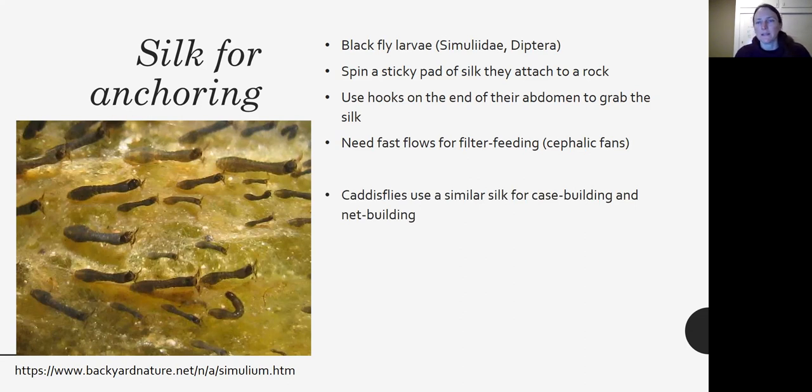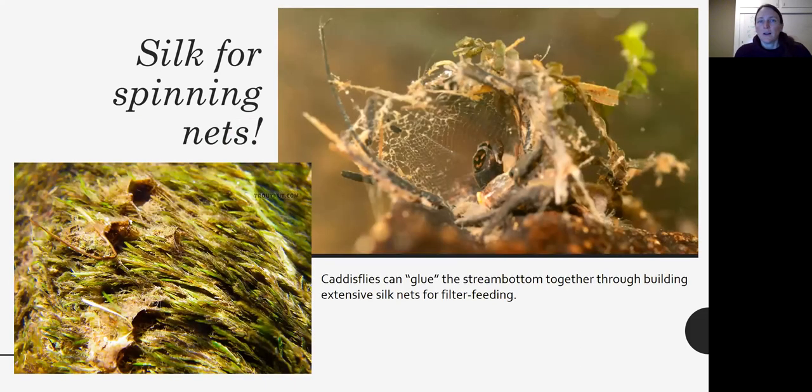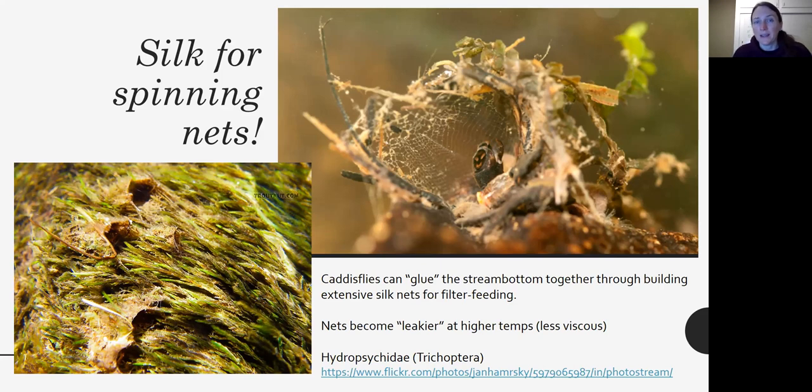Similarly, some caddisflies use silk for case building and net building, and some chironomids — which are dipterans — also build cases from silk and sediment. Here are some net-spinning caddisflies that create little nets and use them to capture prey that gets caught as it moves downstream — like underwater spiders. Sometimes they build so many nets that they effectively glue the sediment together. Interestingly, studies show their nets become leakier at higher temperatures because less viscous water moves more quickly through them. These are in the family Hydropsychidae, order Trichoptera.